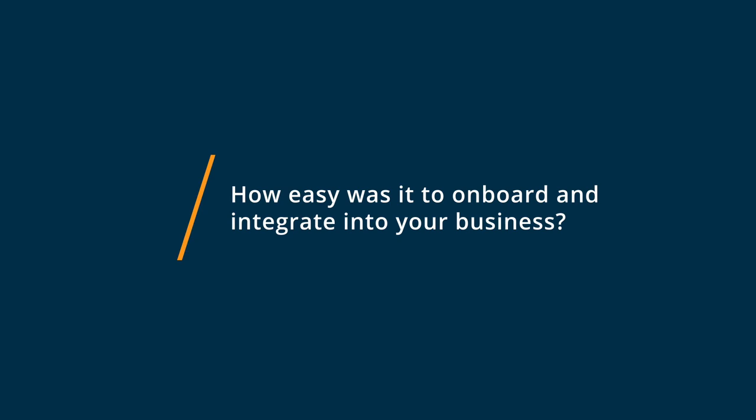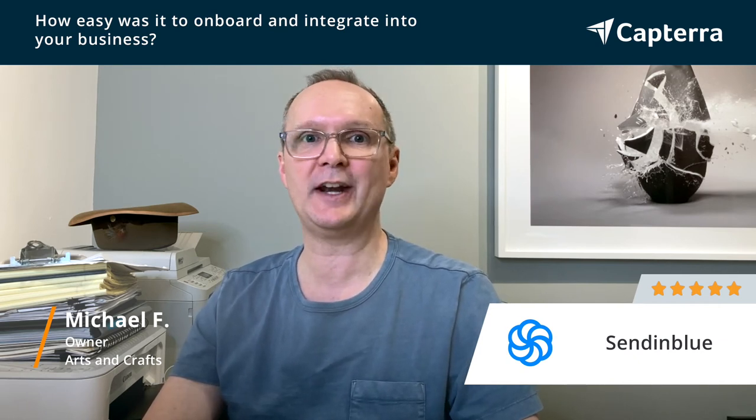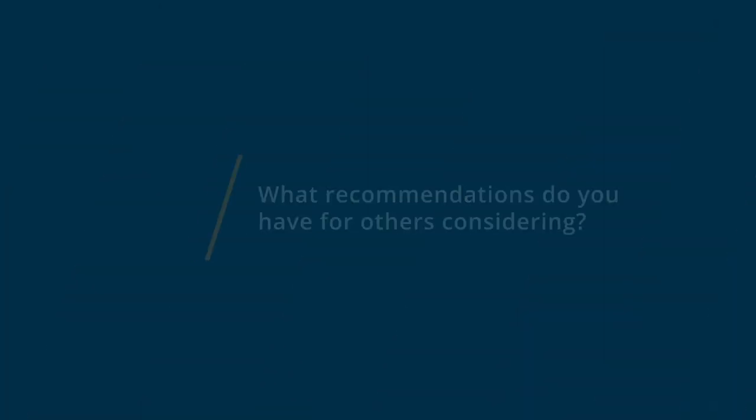Sendinblue was a piece of cake to get started on. I could not believe how easy it was, and I have to admit, I'm not that computer literate. So when I started using the program several years ago, it was like preschool as far as the instructions and how to actually implement all the things I wanted to do. Super easy to organize and super clear as far as how to use all the tools that they offer.